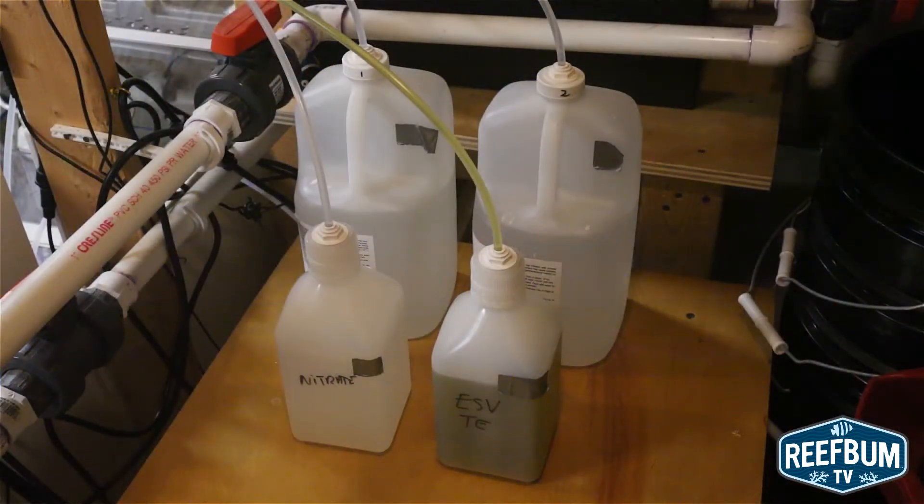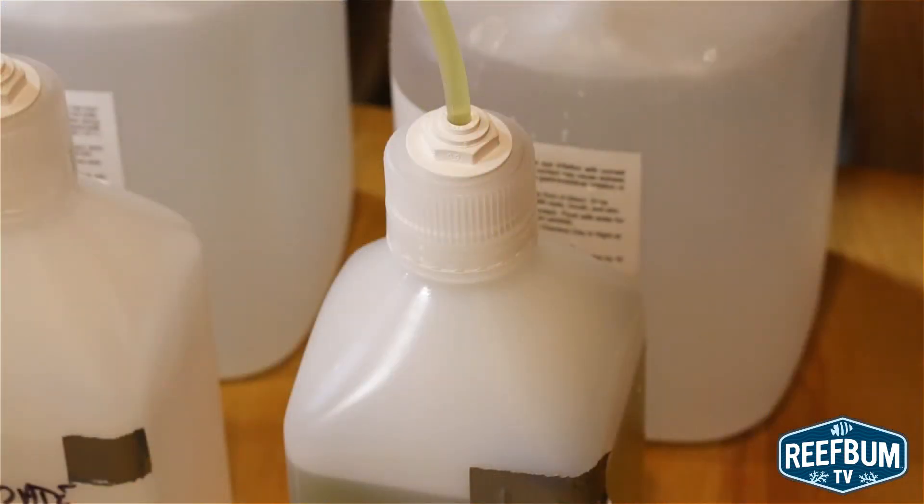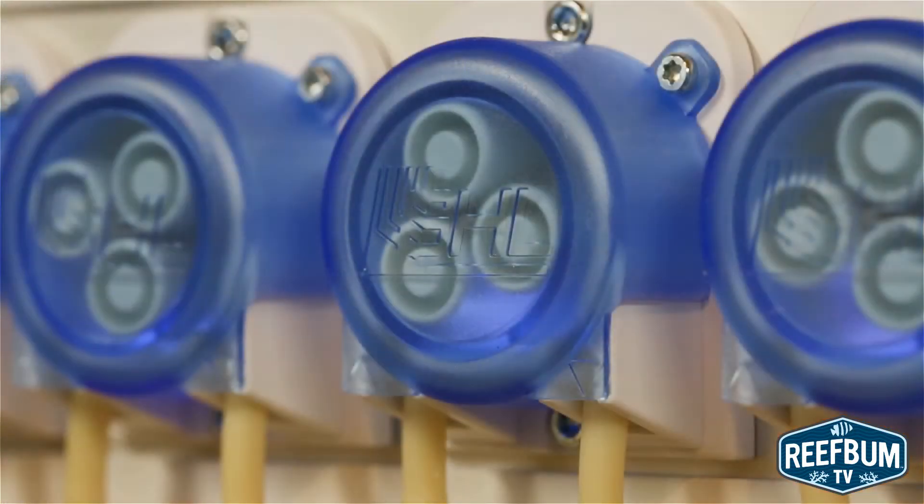It has a fluid monitoring feature which automatically calculates the number of remaining days before a container runs dry. The unit also comes with a full 2-year warranty.